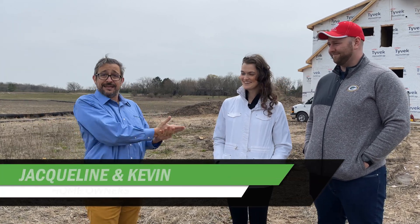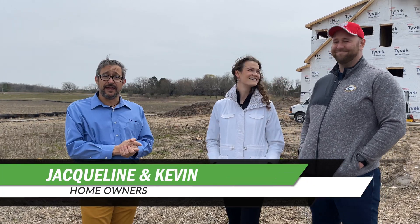Hi, I'm Ron Jordan with Focus on Energy. We are standing in this lot with Jackie and Kevin, who are going to be building a house. We are going to help them build a net zero energy home. How are you guys doing? We are doing great — very exciting times for us. So tell everyone, what exactly is a net zero energy home?